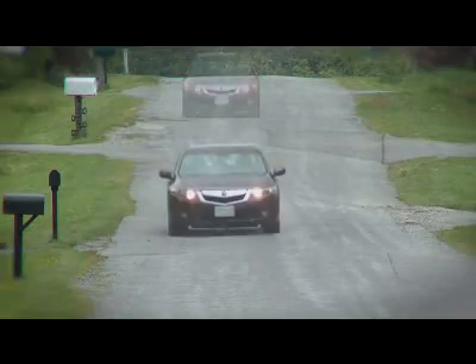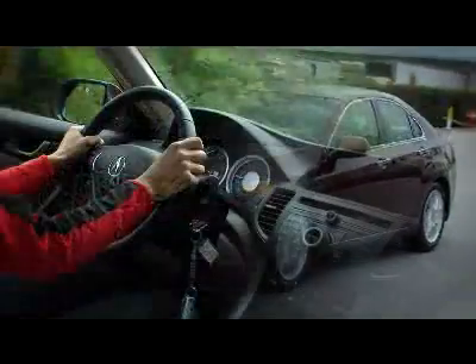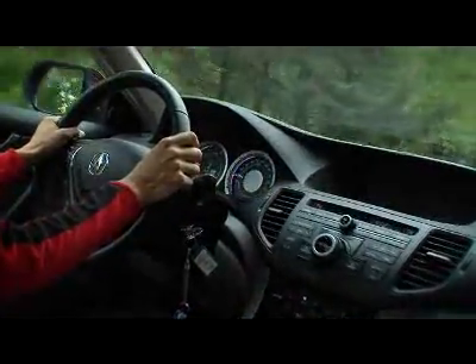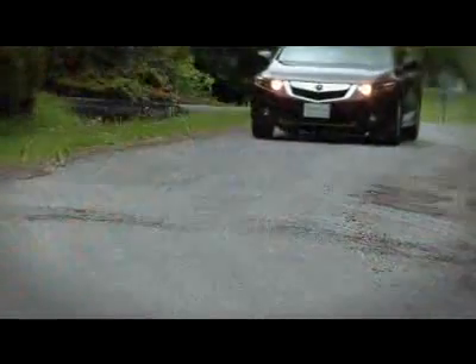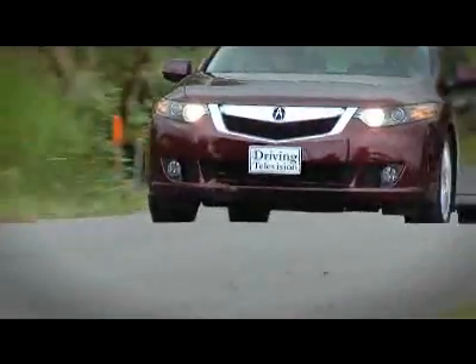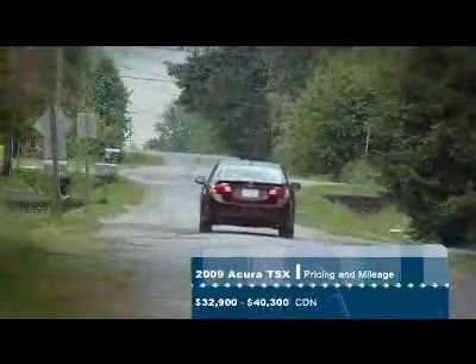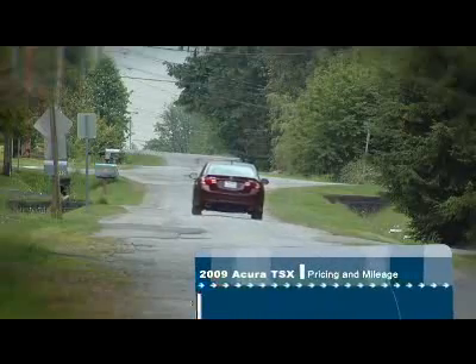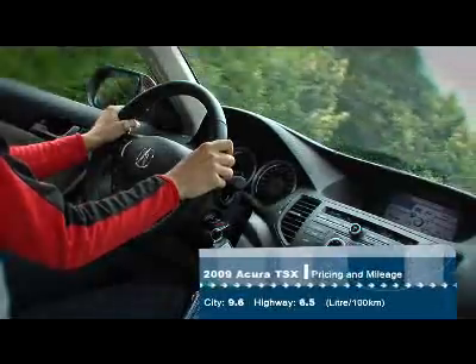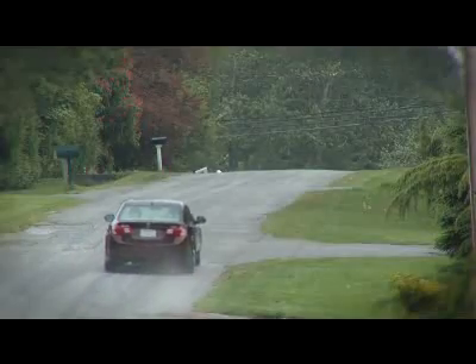We should temper all of this enthusiasm with a word of caution: if you do a lot of highway driving, the four-cylinder engine can be a bit noisy at higher revs, especially when passing. The great thing about having a four-cylinder, though, is the thriftiness of the engine. Equipped with an automatic, the TSX gets 9.6 litres per 100 kilometres in the city — or 29 miles per gallon — and on the highway, 6.5 litres per 100 kilometres, or an amazing 43 miles per gallon.